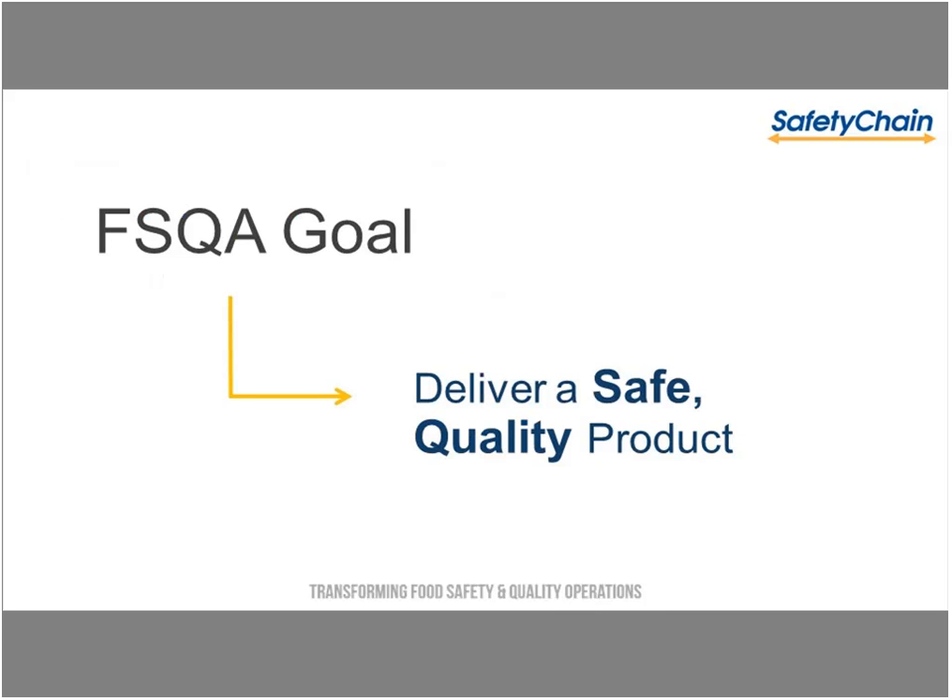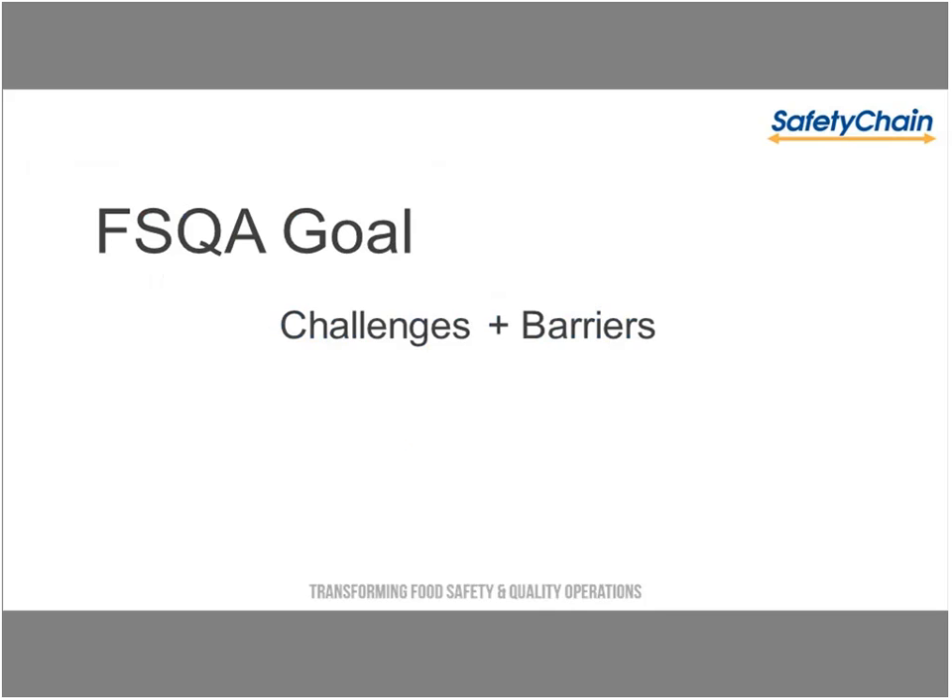The goal here is to make this as interactive as possible. One thing we always like to start off with is talking about the overall goal of food safety and quality assurance. There's a lot of talk about reducing risk, compliance management, GFSI, and supply chain. At the end of the day, we know that your goal is to deliver a safe, quality product.